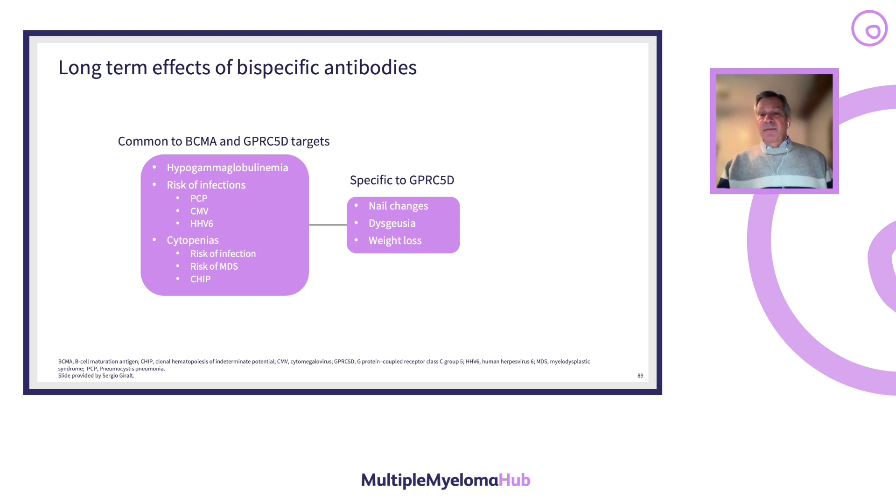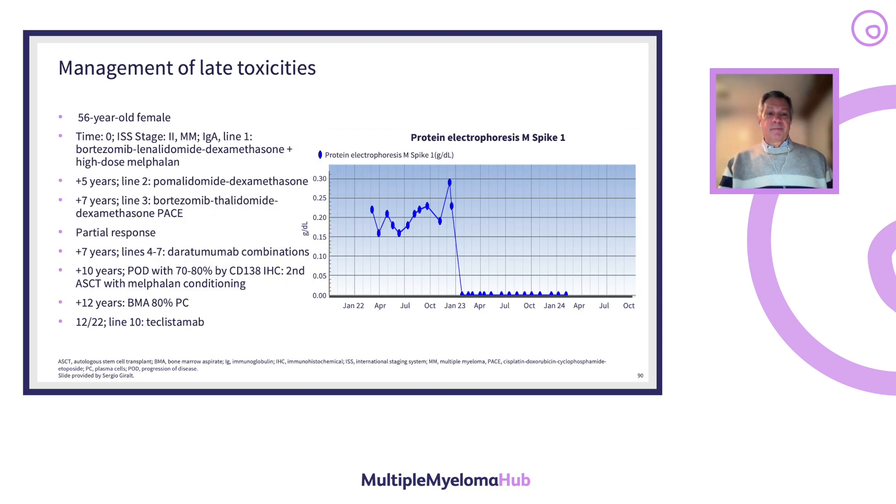A clinical case: a 56-year-old patient who had received at least nine prior lines of treatment, including a second autologous transplant, went on to receive teclistimab as her tenth line of therapy and achieved a major response. During this time she had recurrent sinopulmonary infections that responded and were reduced with IVIG replacement. She is currently on PCP prophylaxis and acyclovir prophylaxis, back on monthly teclistimab, and has sustained MRD-negative complete remission.